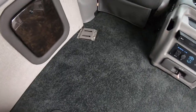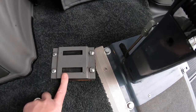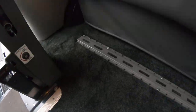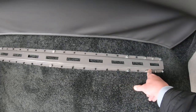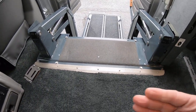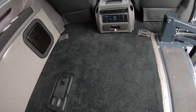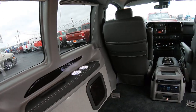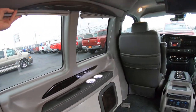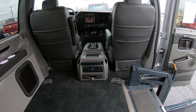On the floor is where your tie-downs connect to secure the wheelchair, along with this back rail right here, giving you a little flexibility on where you position the chair inside the back of the van. We also have shades on all the windows to help with privacy and to keep the sun and heat out. That pretty much wraps up the back of this van.